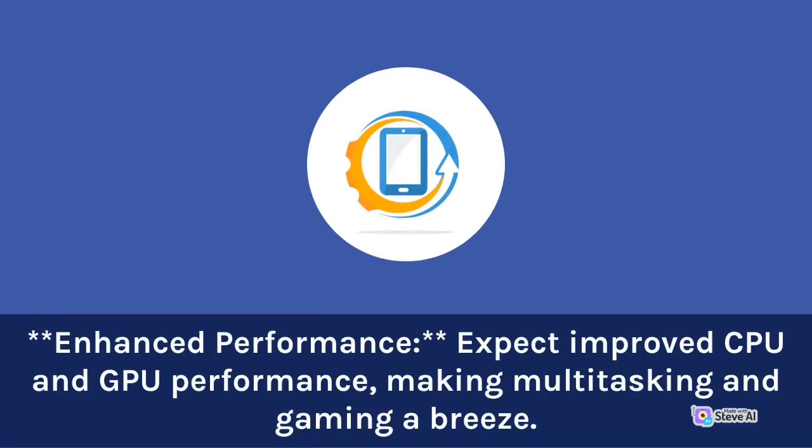Expect improved CPU and cool performance, making multitasking and gaming a breeze.